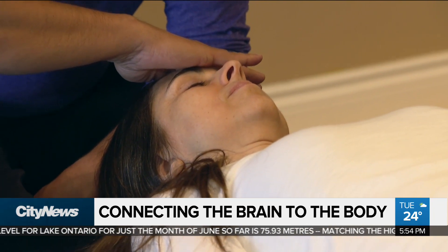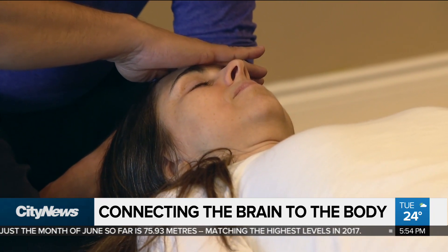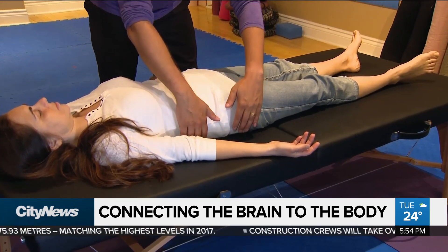The Anat Baniel Method is a movement therapy that practitioners say triggers responses and connectivity in the brain by accessing the amazing power of the brain to change itself.